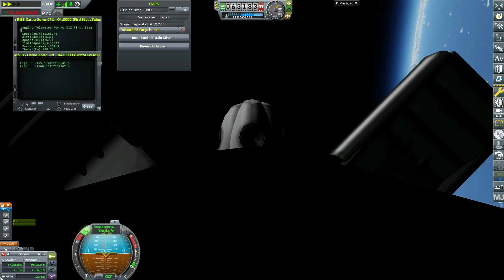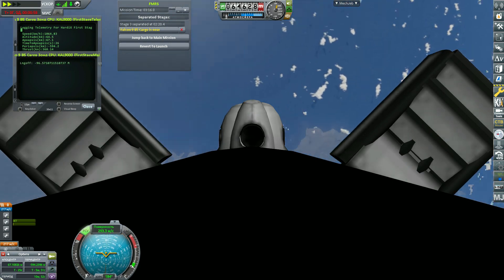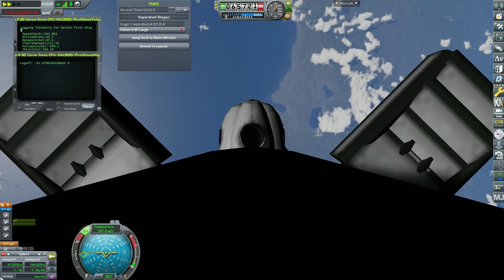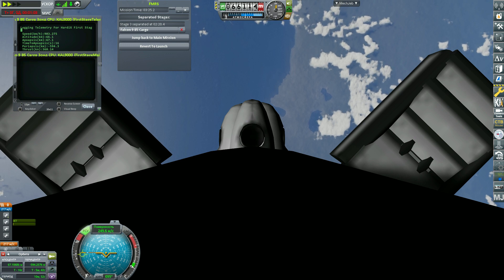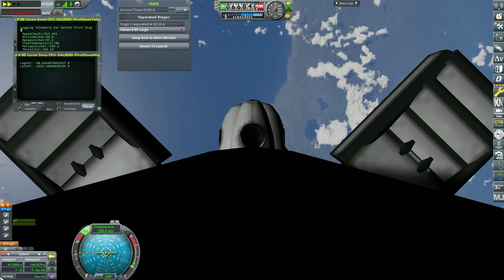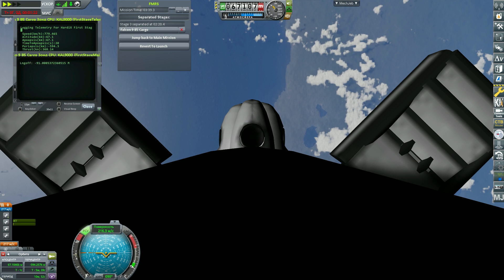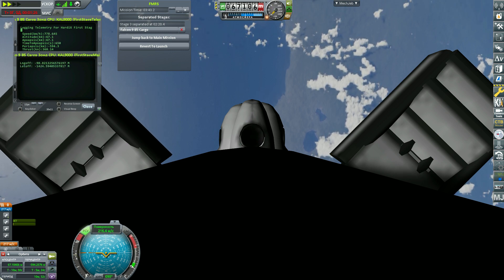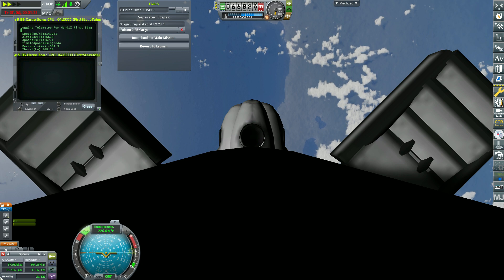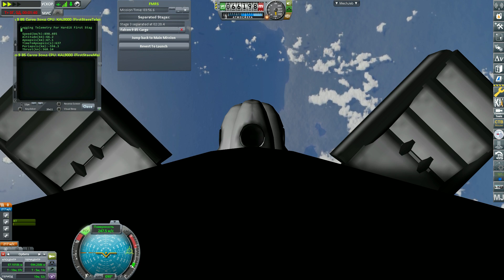Our first stage will be attempting a land landing in just a few moments. One of the nice things about land landings is that we're not subject to ocean weather, and it's convenient to land the first stage basically right next to where it lifted off from. However, our ability to execute a land landing is dependent upon the customer's needs — their mission trajectory and performance requirements determine if we can return to land. Both vehicles on nominal trajectory.